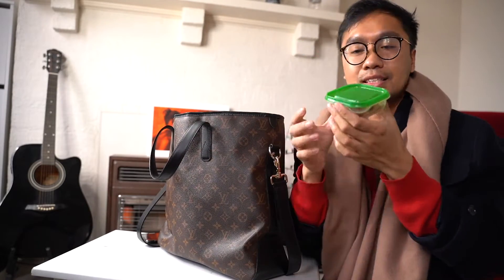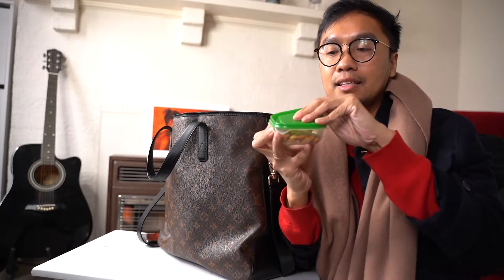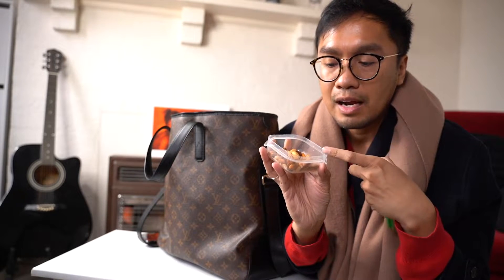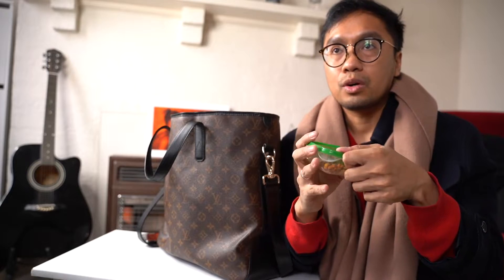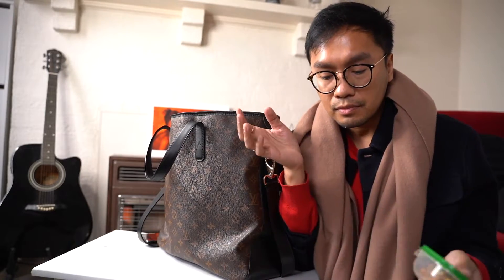Snacks - my bag never goes without snacks. It's a mix of peanuts, crackers, almonds, and cashew nuts. At work, there are days I don't get any breaks at all, so I need something to munch on just to get an energy boost.